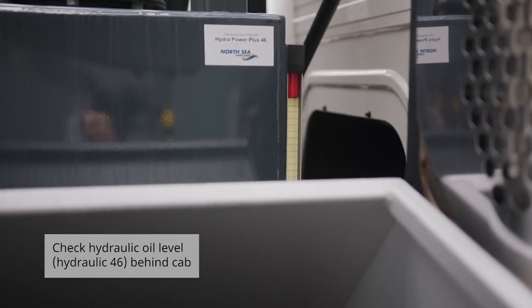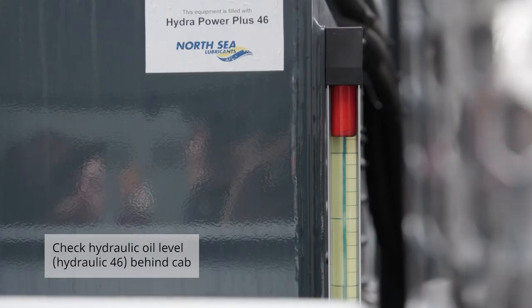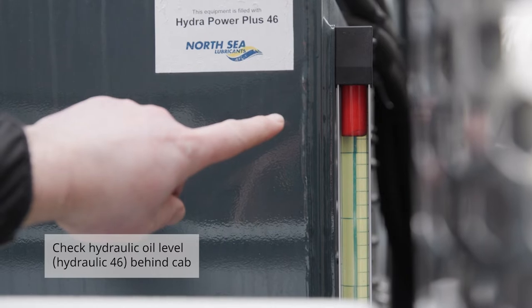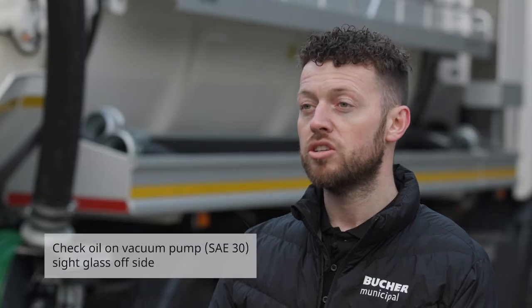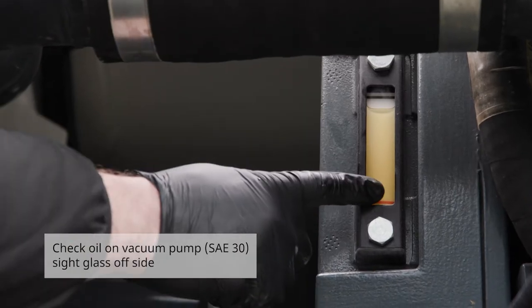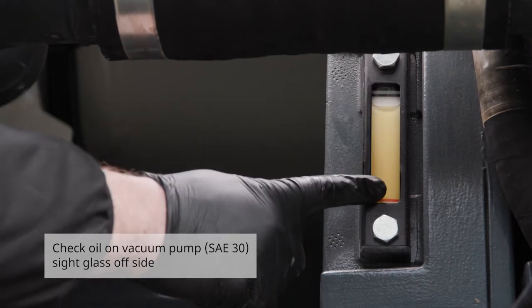The first daily check is hydraulic oil. This is located behind the driver's cab and will take hydraulic 46 oil. The second check is the vacuum pump. The oil is SAE 30 and is located on the near side of the vehicle.